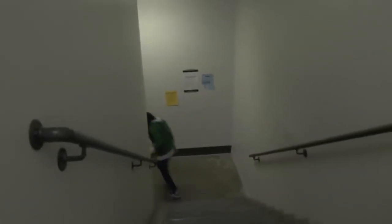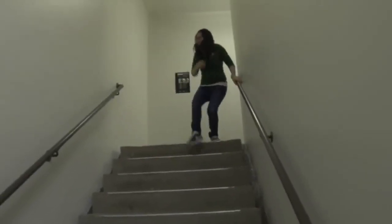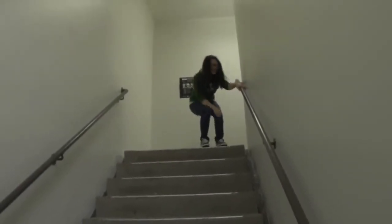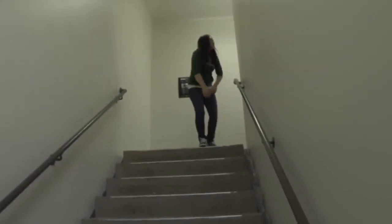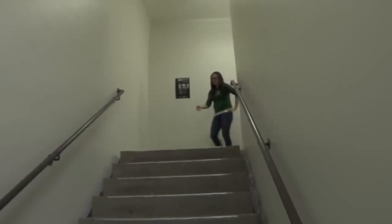Just keep walking. Get to the top. Rosie! What are you doing here? What is that? Wow. Oh my God.